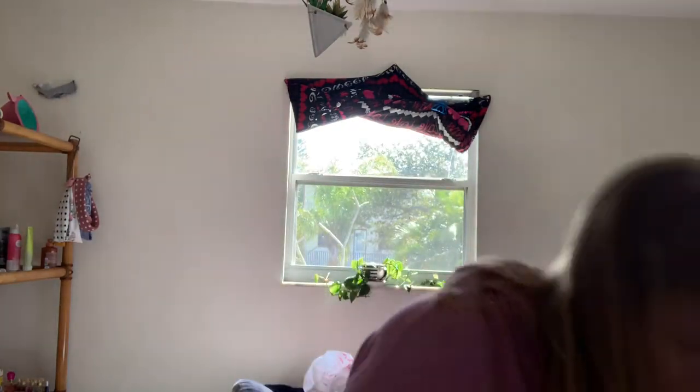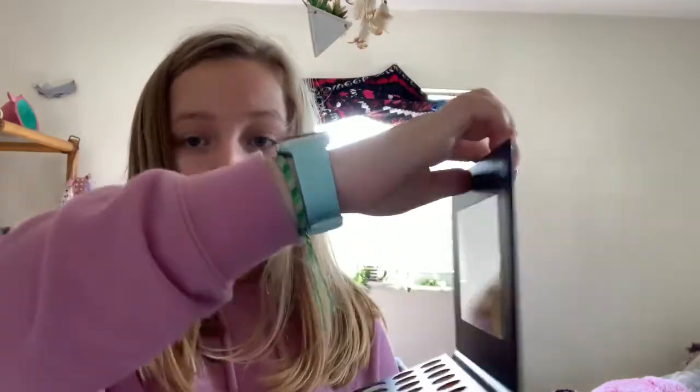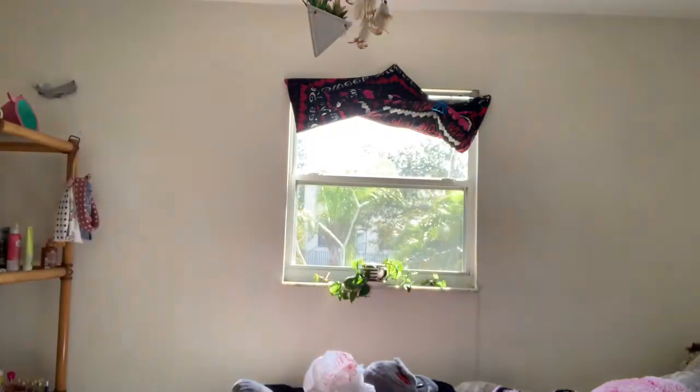And then the biggest thing I got was the Morphe James Charles mini palette. I was very excited — I wanted the original big one but that was a little too expensive for my taste, so I went with the mini. It looks so pretty — it's cute.